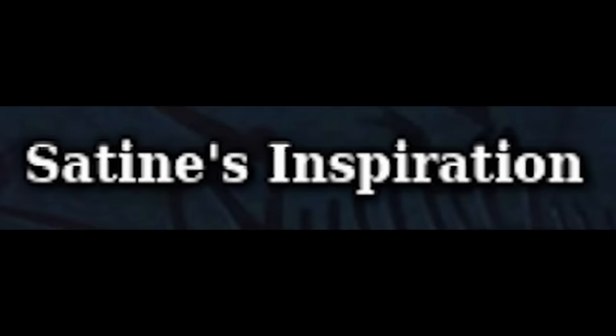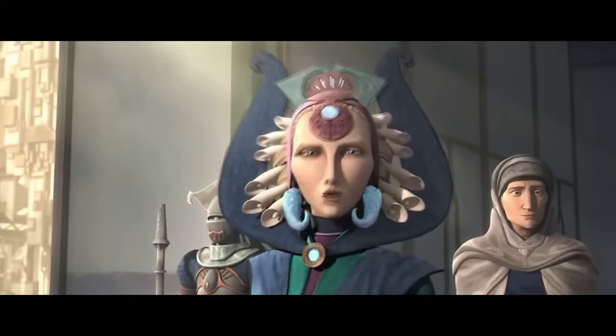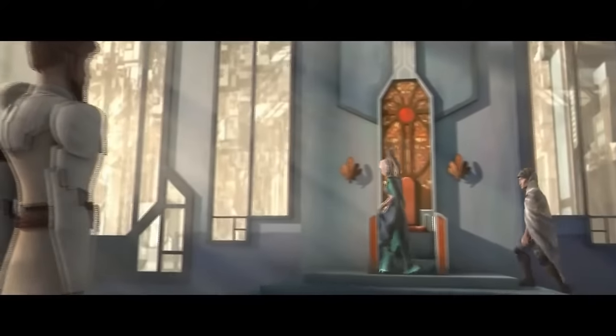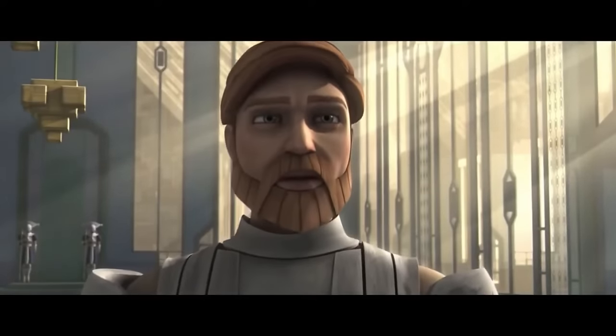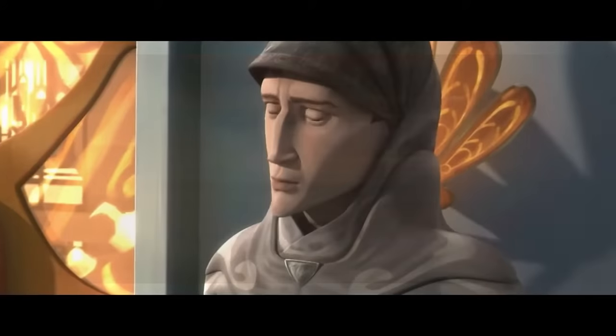Satine Kryze — Obi-Wan's not-so-secret lover — has a name that's not random at all. It's a callout to the 2001 movie Moulin Rouge, which Ewan McGregor starred in. In the movie, he plays Christian, who falls in love with a woman named Satine. It's a pretty interesting callback.